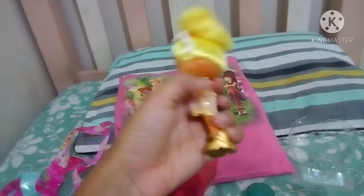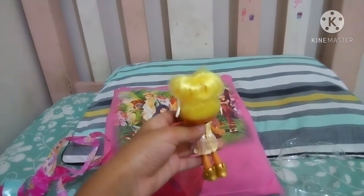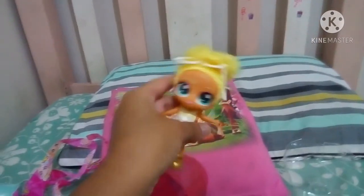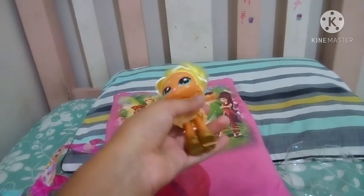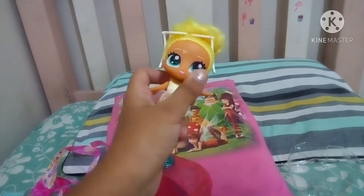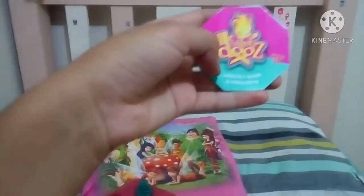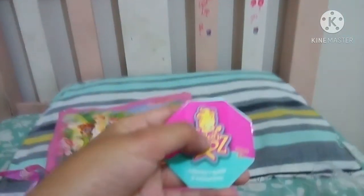Oh look at this girl, we got that. We have this girl right here. She looks adorable. Let's give her a smell. It smells like a flower. It smells like a sweet perfume. We got this seat right here and we have the guide right here.